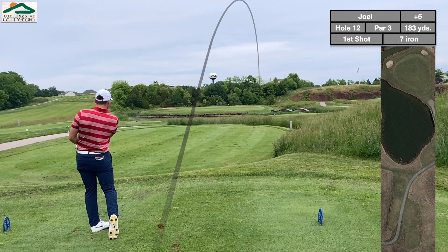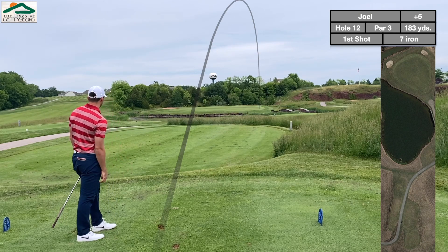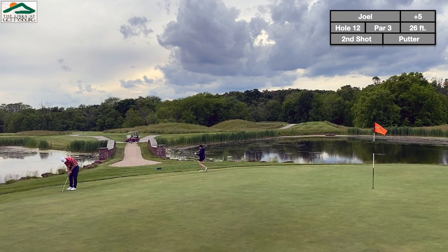Interesting par 3 over water — again with all these rocks around you, it really is a nice environment.